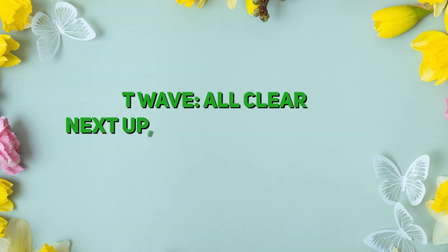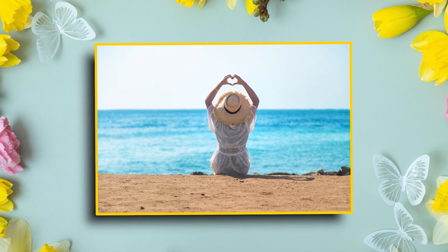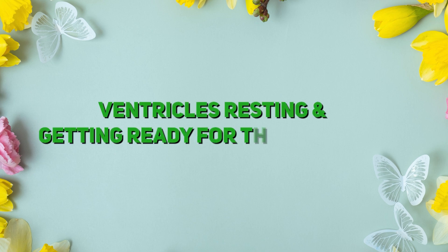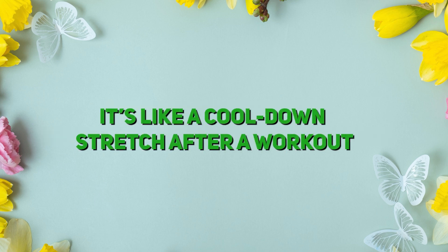T-wave. All clear? Next up, we have the T-wave. This is your heart saying time to relax. It represents the ventricles resting and getting ready for the next beat. It's like a cool-down stretch after a workout.